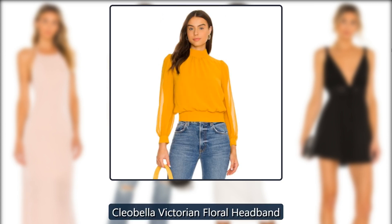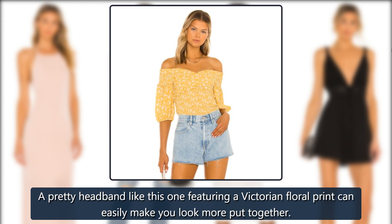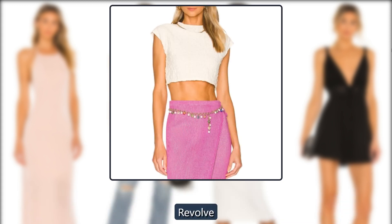Revolve Cleobella Victorian Floral Headband. A pretty headband like this one featuring a Victorian floral print can easily make you look more put together. Originally $38, now $20.